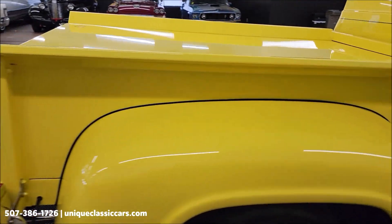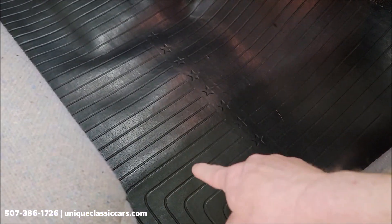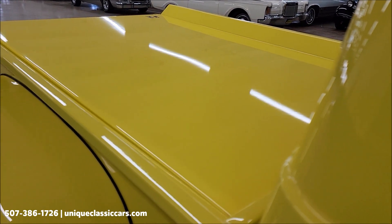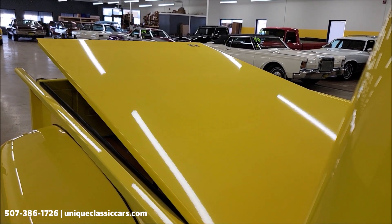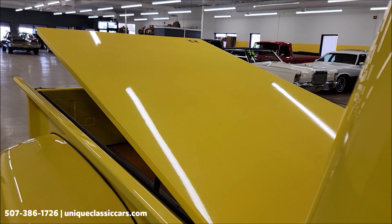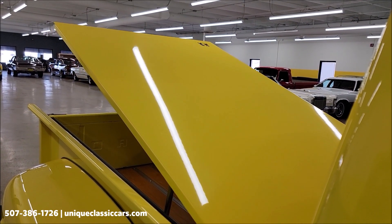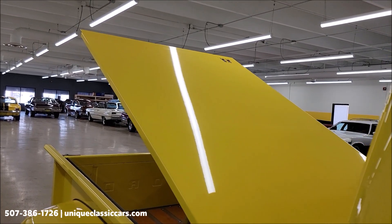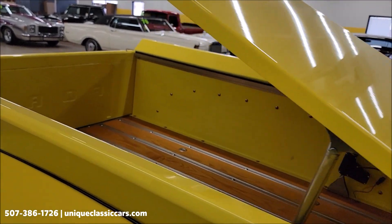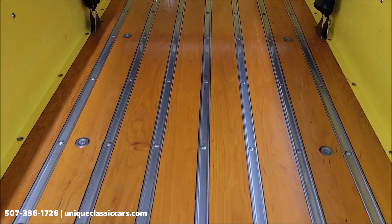Let's go ahead and open that tonneau cover on the rear before we check out the engine bay. Right here underneath this floor area is where the battery is located, and that battery shutoff switch is at. There it is — so if you're going to any shows and you want to take any luggage or storage or lawn chairs, plenty of room back here. You can also see it's nicely finished off with the wooden floor and the stainless.